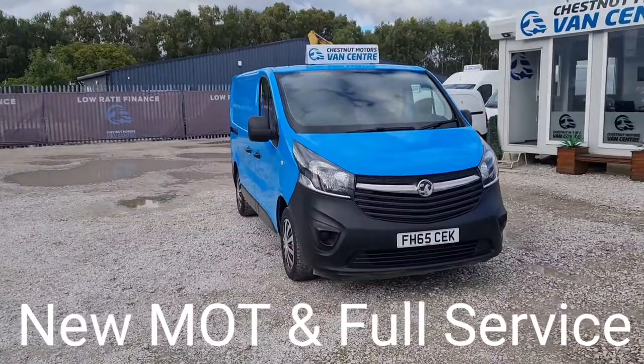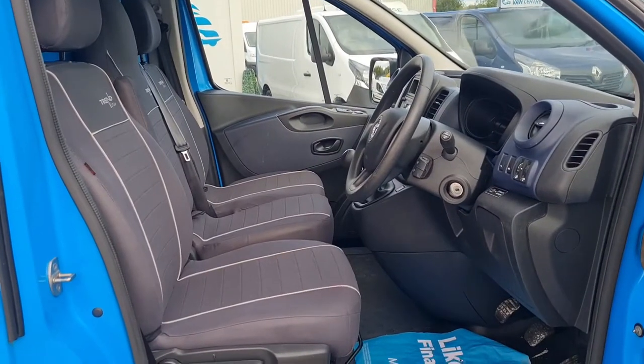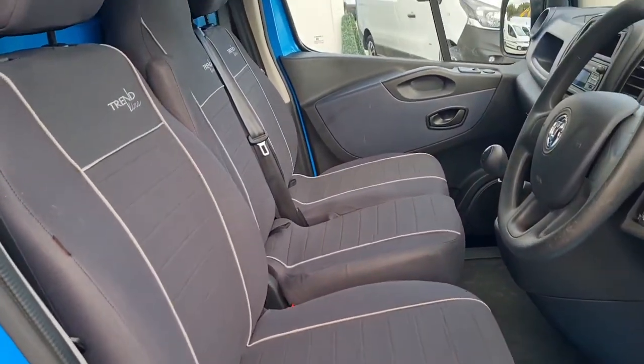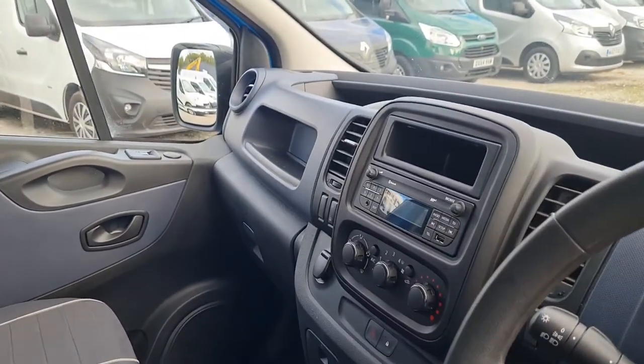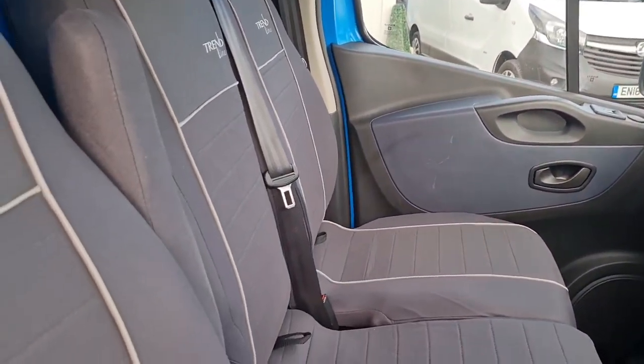It's a clean, tidy, good-looking Vivaro. Inside it is very clean and very tidy. You've got your three seats up front, power windows, power mirrors, air conditioning, Bluetooth, and a 6-speed gearbox. It's a clean, tidy cab — it's even got the driver's armrest in there.